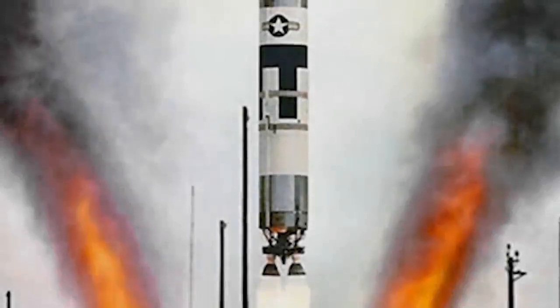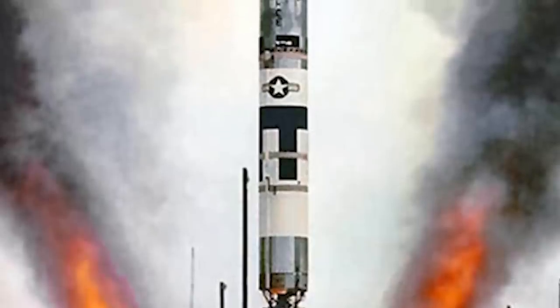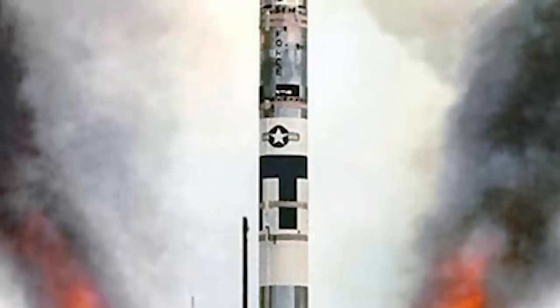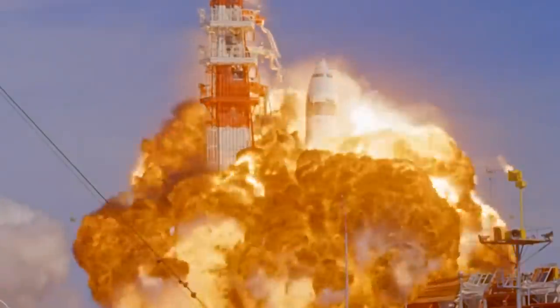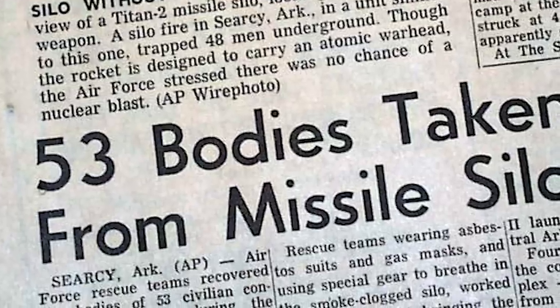The Titan-1 program came to an end in 1965, after the missiles were retired from service with the introduction of the more powerful Titan 2. Despite numerous incidents, the military continued using more rockets as part of its Intercontinental Ballistic Missile Program, and even more accidents occurred with the new version. In 1965, dozens of personnel perished after a fire started on a Titan silo in Arkansas. Then, in 1980, a more catastrophic accident occurred at Damascus, where a Titan 2 armed with a nuclear warhead exploded.